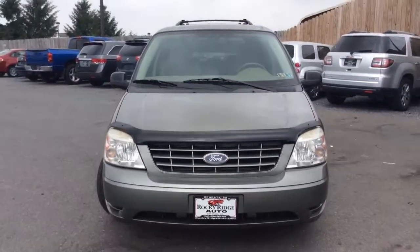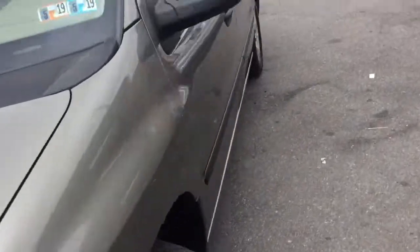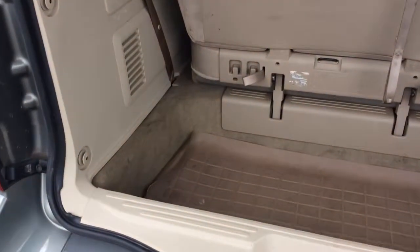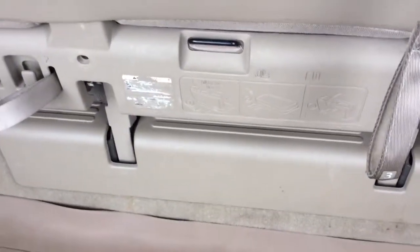This clean van has the bug shield up front there and a roof rack up top. Around the exterior it's free of any major scratches, dents, or dings. The hatch up here opens to a nice deep storage area with that third row seat up, and that seat does fold down flat — the instructions are there.